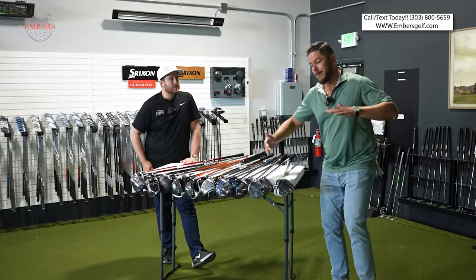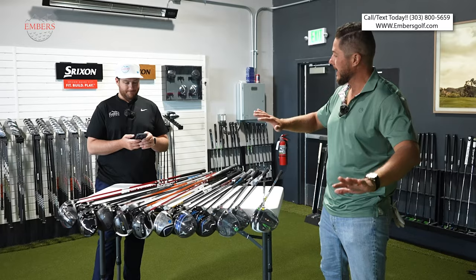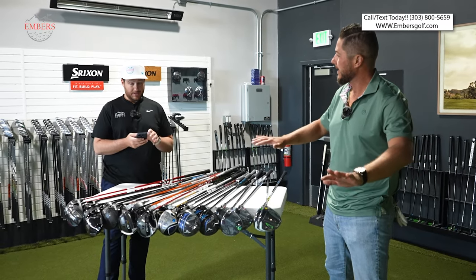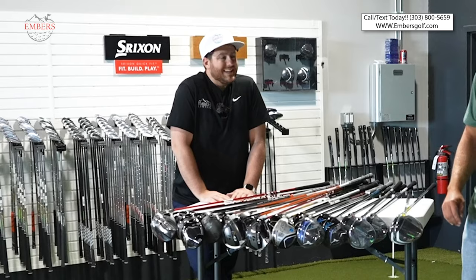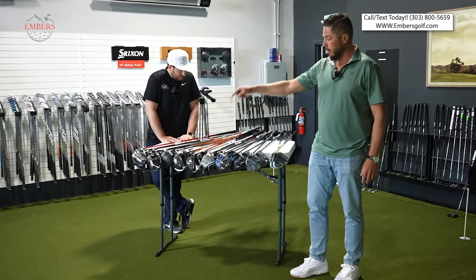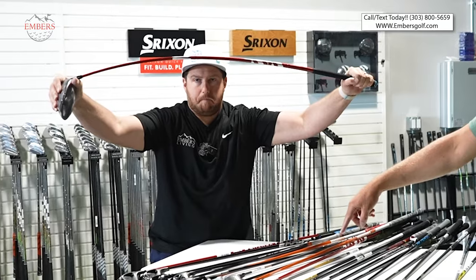Guys, today it's finally time for the top five drivers for mid-handicappers. You can see we got a boatload of drivers right here.